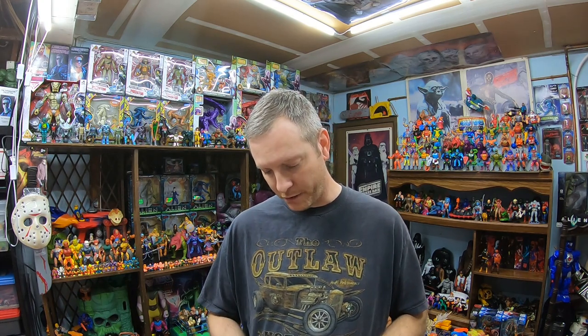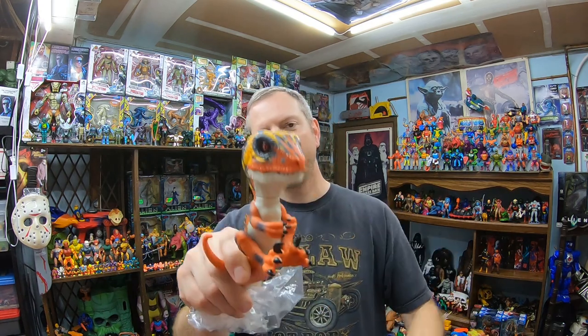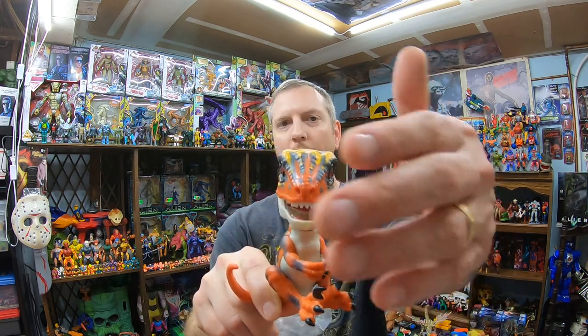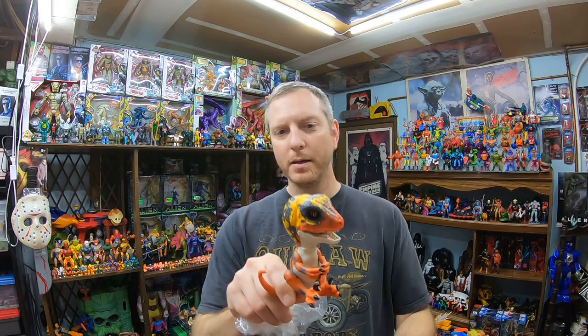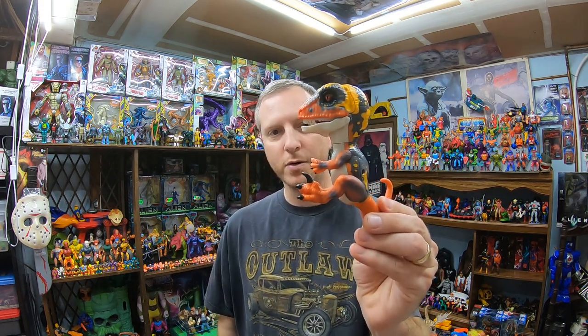First item from the thrift run is a Wowee Untamed Fingerling dinosaur — a raptor. These are interactive toys. I first saw them in a previous toy lot and noticed they're worth about $12 to $15 each. This one was $2.99 in nice condition, so I picked it up. I have a couple more from that earlier lot not yet sold, but people are already watching. Be on the lookout — these are starting to show up at thrift stores.